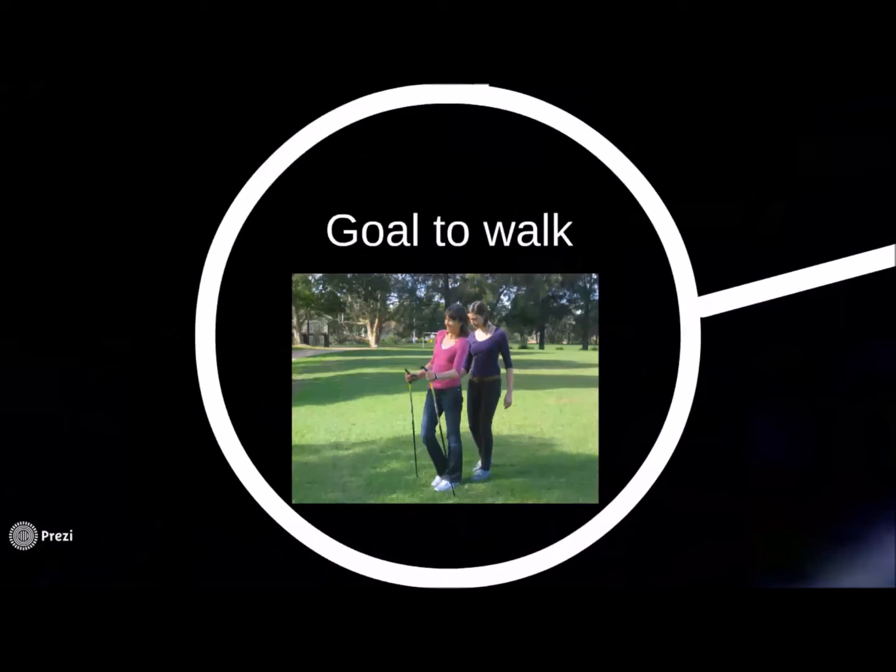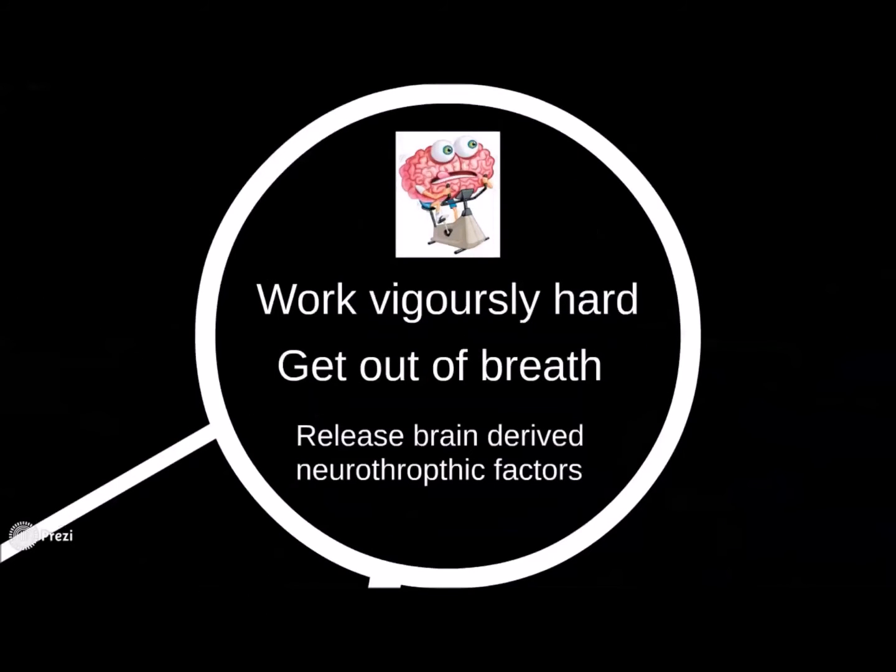Firstly, the activity needs to be meaningful, as this drives attention. The ability to enhance and improve gait patterns and walking is hands down the most common goal for the majority of the population. Exercise needs to be high intensity — this essential element is about working hard enough to get out of breath. When you work vigorously hard, hormones called brain-derived neurotrophic factors are released into the blood system, and this increases the overall activity within the brain, which is essential. You do not need to get out of breath for long — only short intervals are needed. For example, 30 seconds of high intensity exercise followed by at least 30 seconds or longer of rest, and this can be repeated just three times to create enough change.